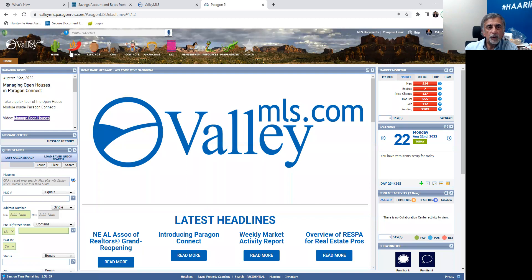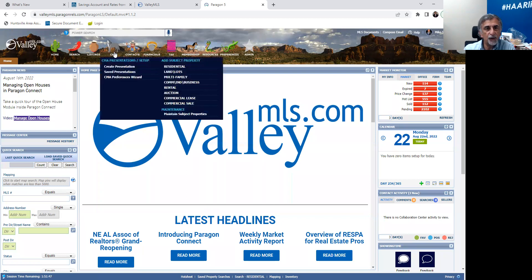I'm going to do a CMA on a certain property — my buyer has expressed interest. I'm going to get in front of Paragon and go to the CMA button. When I click here, you're going to see that it gives you a couple of options. You can create a presentation, which is what we're going to do today. Once you have created one, it will save automatically and you'll be able to go in and reference it. If I do a CMA today and then 60 days later they call me, I can go in under the same presentation, click on it, and revamp — choose different comps, adjust the values, and so forth.